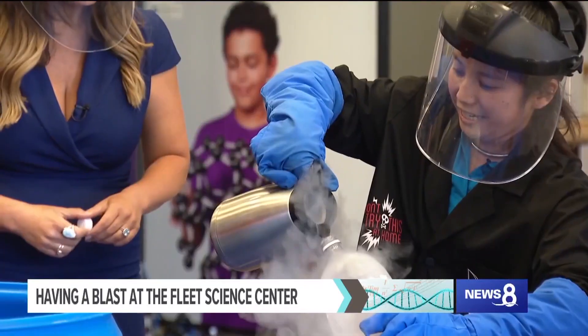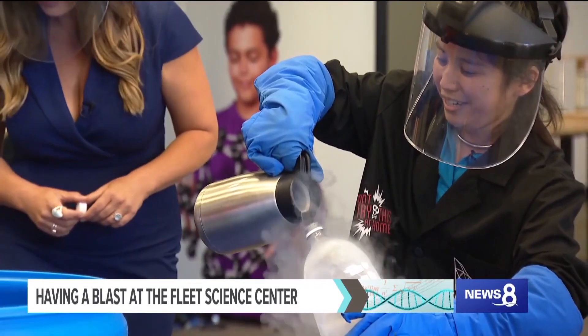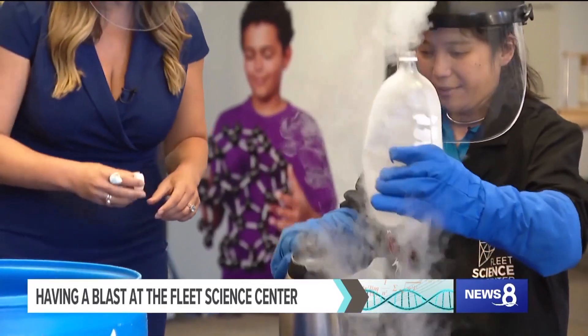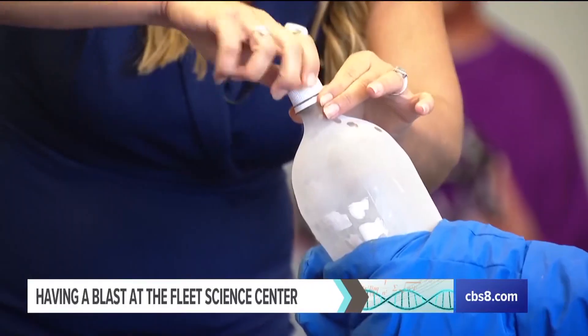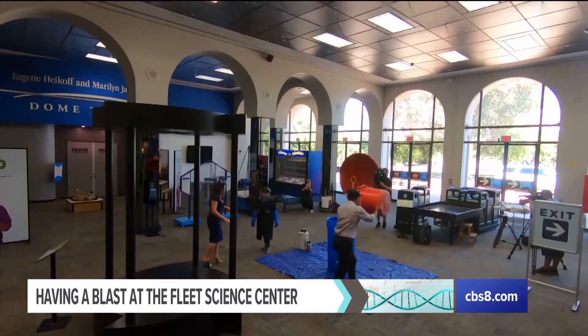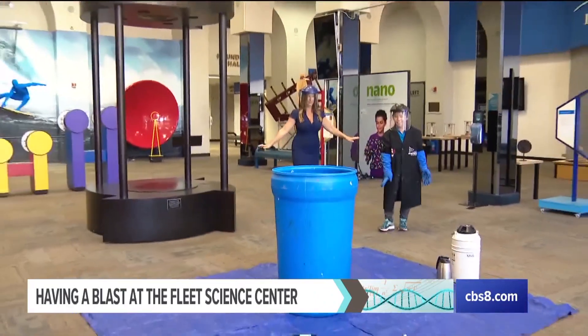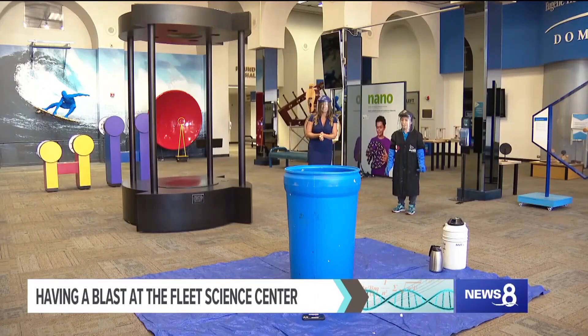Now you don't want to get any of this on your skin, but yes, it will just evaporate very, very quickly. And that should be enough right there. This is why we leave it to the pros. There we go. And then we step away. Are we far enough away? Yeah, we're good. It's getting loud.